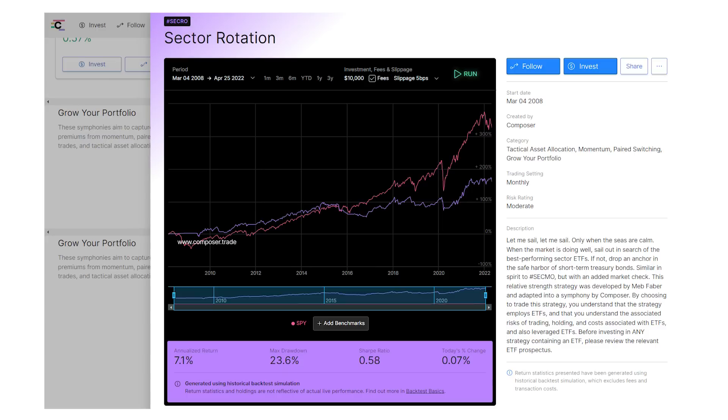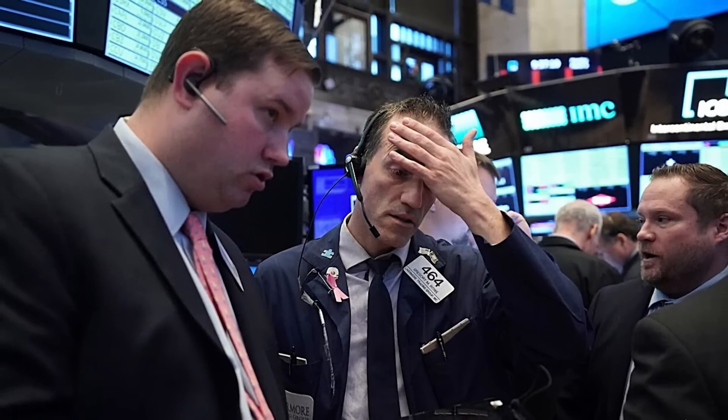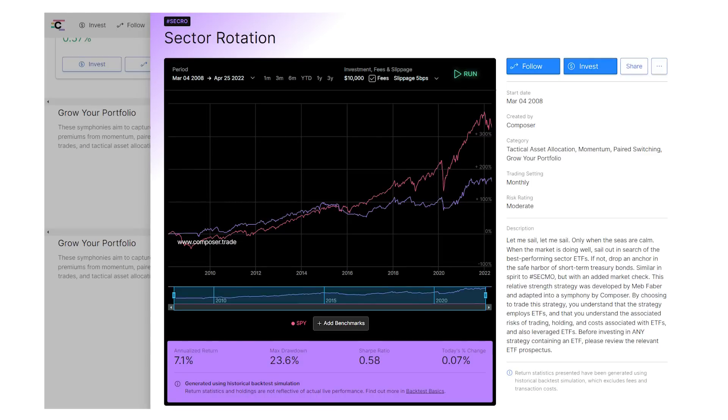If you look at the max drawdown number, that's the maximum percentage the portfolio has fallen during the test period. Max drawdown is a technical term, but you can think of it as a measure of how easily you're going to be able to sleep at night when the rest of the market is crashing. This sector rotation strategy would have had a max loss of 23.6%, and you can see in the chart that would have been during the 2020 crash that saw stocks in the S&P 500 lower by 35% at one point. So this is really protecting your money.